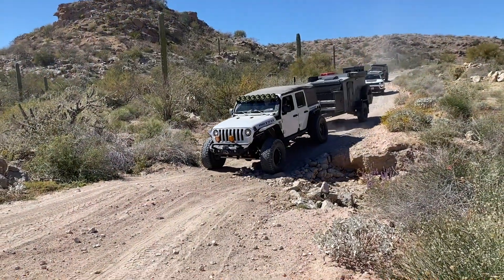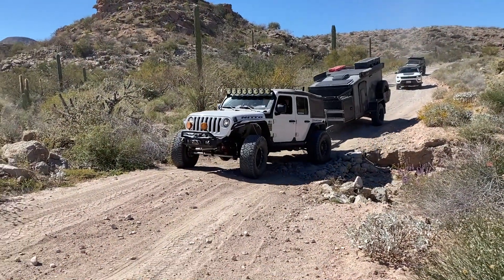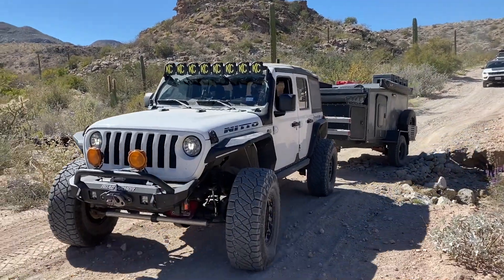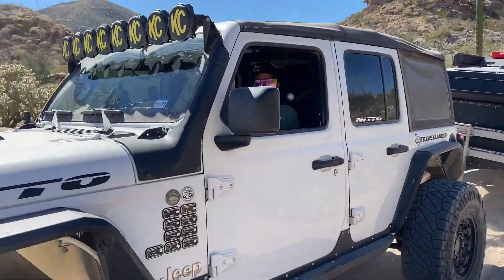Equipped with Cruisemaster's CR-S2 suspension, the XT has a staggering 19 inches of ground clearance, making it trail-ready as soon as you pick it up.